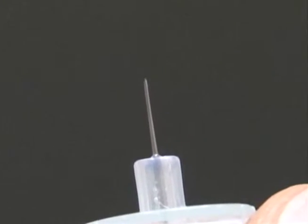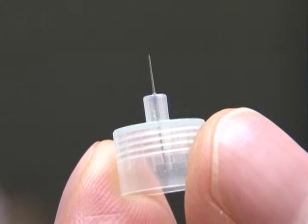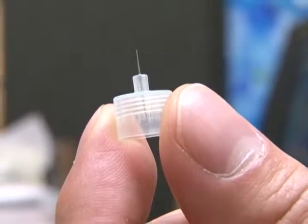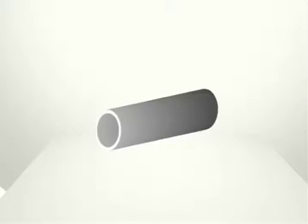For example, this is the needle of a hypodermic syringe. Ultra-thin needles like this, just 0.2mm wide, are used by diabetics to inject themselves with insulin. Only one place in the world makes such thin needles — this small Japanese factory.